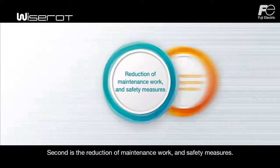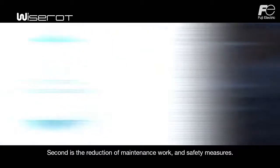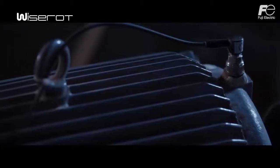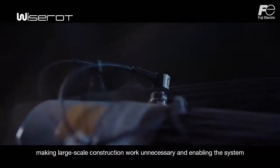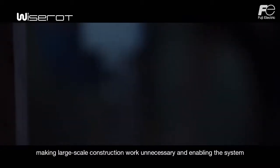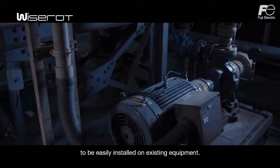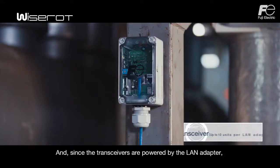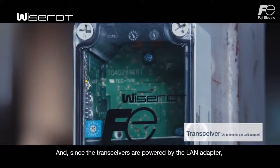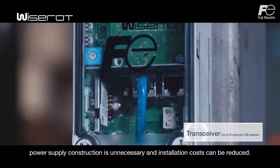Second is the reduction of maintenance work and safety measures. WiseRod uses wireless sensors powered by batteries, making large-scale construction work unnecessary and enabling the system to be easily installed on existing equipment. Since the transceivers are powered by the LAN adapter, power supply construction is unnecessary and installation costs can be reduced.